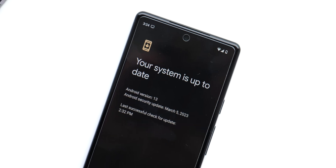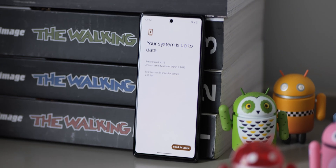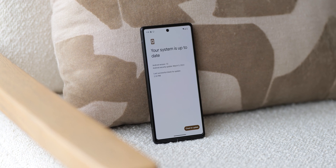Firstly, there's the March 2023 security patch, always notable and currently the only way to get the latest patch for the Pixel 6 series devices.